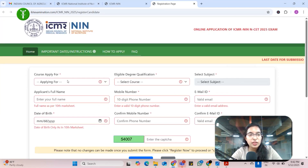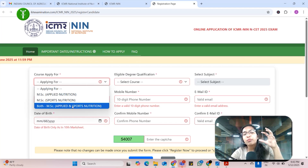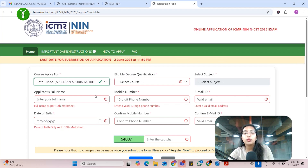For new registration you have to fill out all these details, for example the course you are applying for. This is a sincere request to all of you: it is beneficial if you select both MSc Applied and Sports Nutrition. Maybe your career goal is just Applied Nutrition or just Sports Nutrition, but if you choose only one, the chances of getting into the college would be less. After the result, during counseling, you will be able to choose what you want. So always select both MSc Applied and Sports Nutrition.